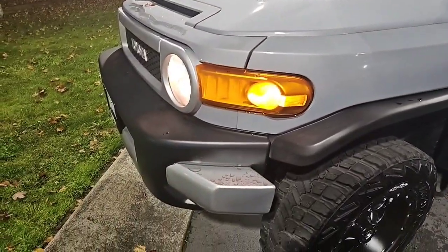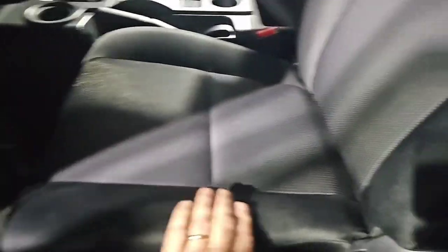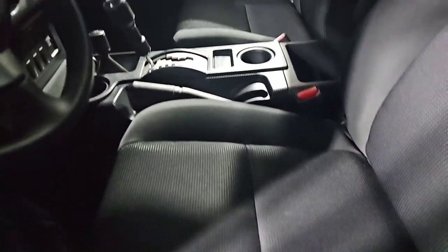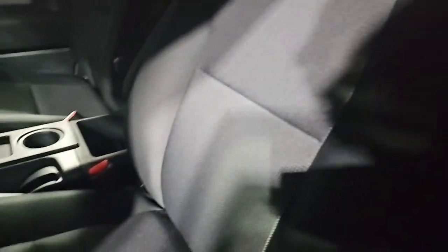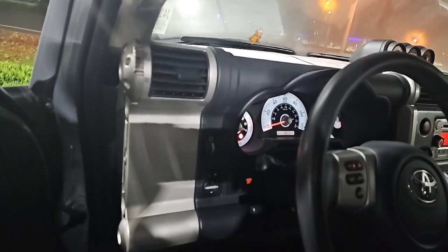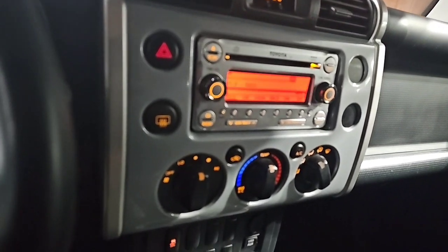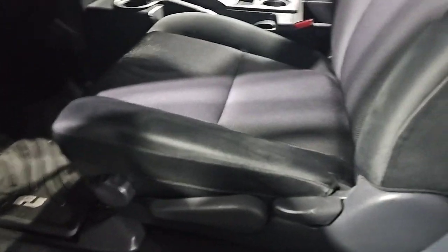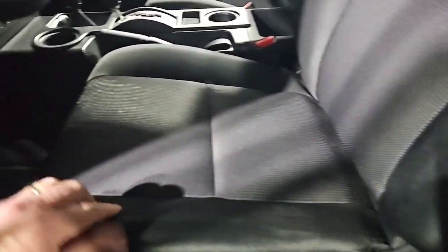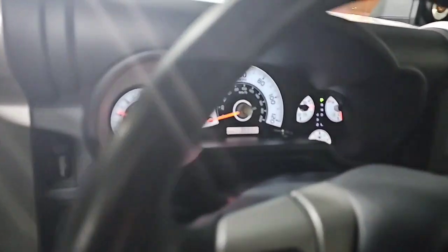Even the interior — the seats — other than the fact that it's not new, you can't really tell by looking. The dash, even the things you're used to seeing like all the buttons worn off — they're not. Everything is there. The seats have no visible signs of wear, hardly at all. I just don't even see any signs of wear.